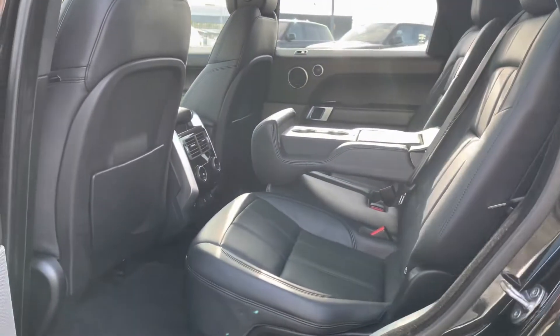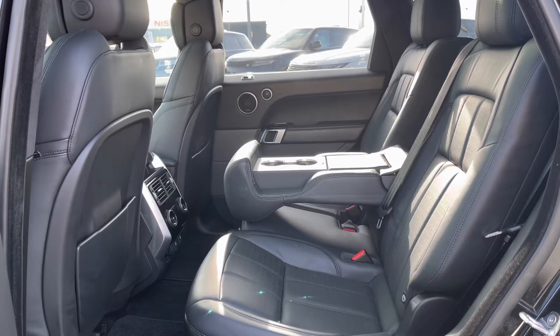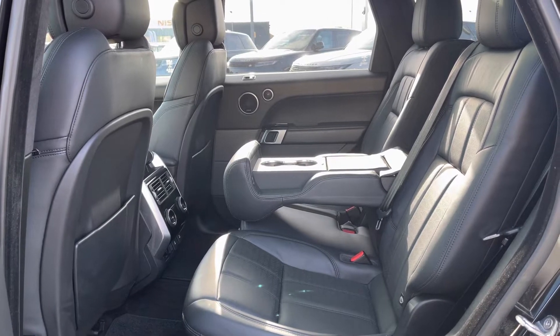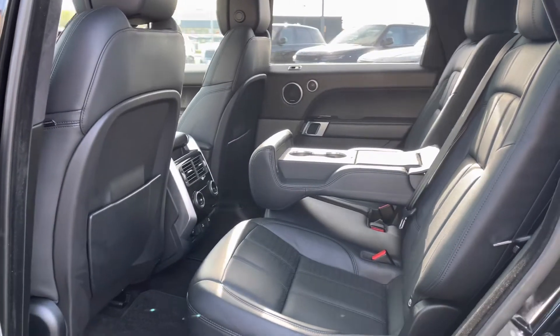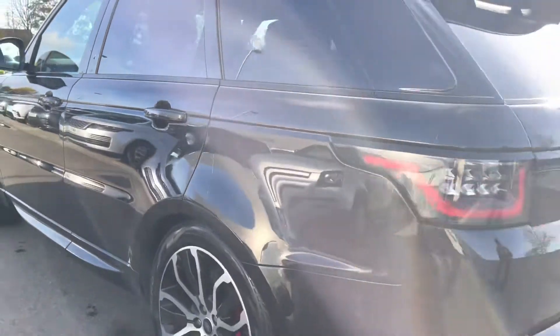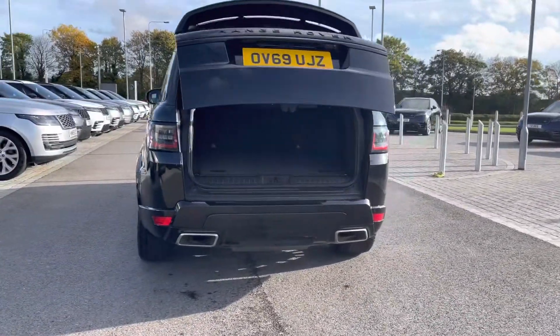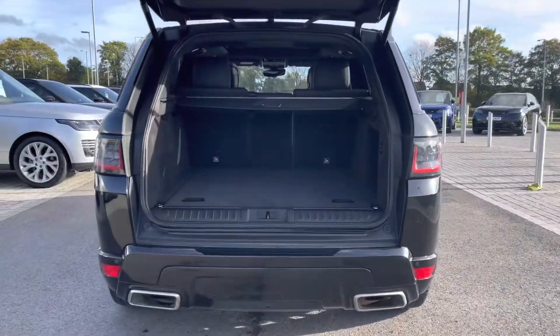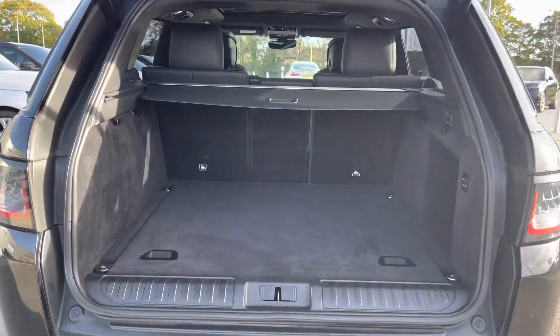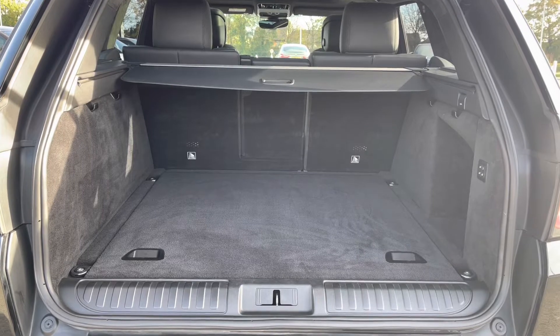Going into the back of the vehicle, you have enough space for three passengers along with a centre armrest for maximum comfort, and a three-zone climate control allowing all passengers to set their own temperature. You also have a powered tailgate which is ideal if you have your hands full. As you can see, there's plenty of space for personal items such as golf clubs and pushchairs, and you can also put the seats down if you need more room.